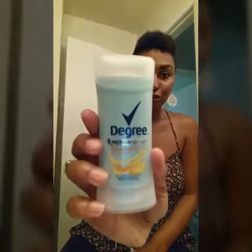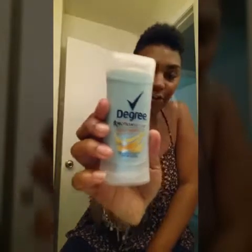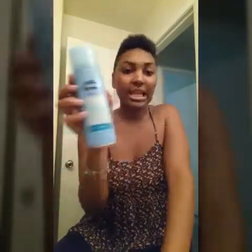My next favorite thing is this Degree Motion Scents Fresh Energy. I just switched to this last week and it smells so good, so fresh. It holds — you don't be smelling nice. That's what my grandma used to say, not 'favorite' but 'favorite.'